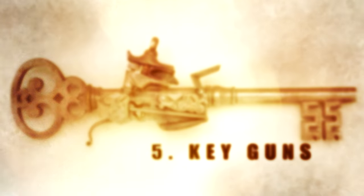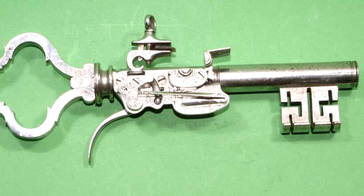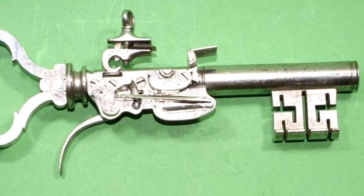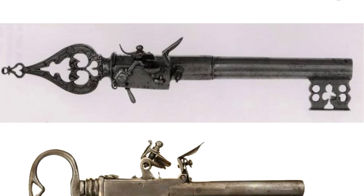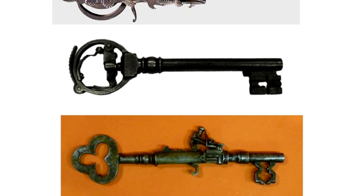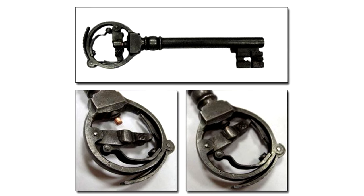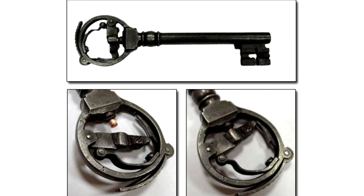Number 5: Key Guns. First used in the 16th century, key guns allowed a jailer to keep his weapon throughout the entire extremely vulnerable process of opening a cell door, thus never leaving him unprotected — except for the times when he's actually using the key or barrel of the pistol to disengage the lock. Key guns weren't just shaped like keys to disguise their nature as pistols; they're both functional keys and functional pistols.